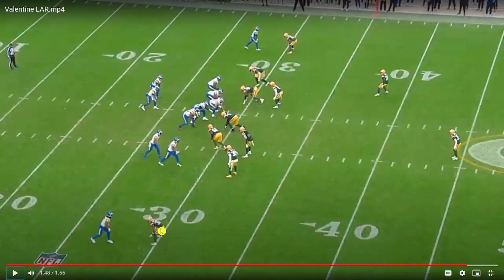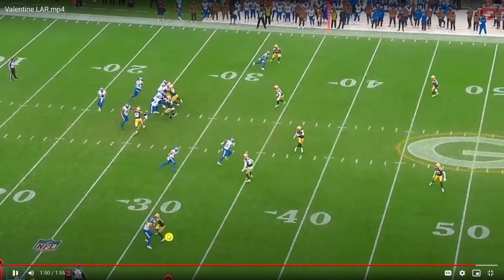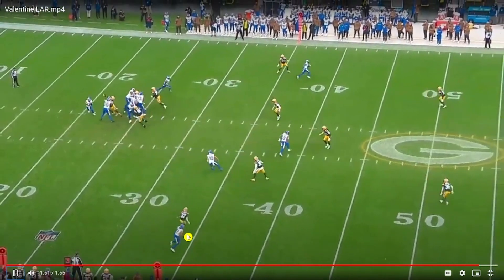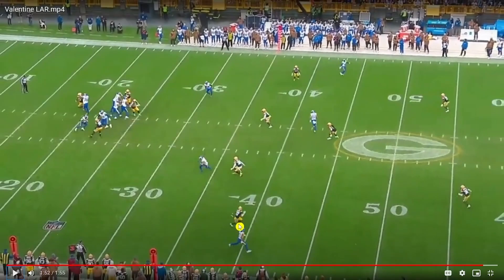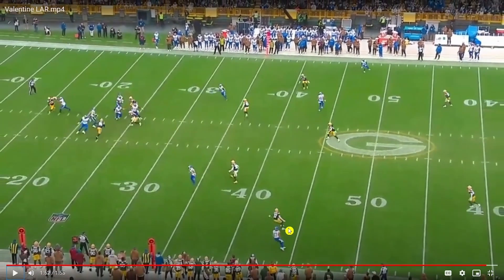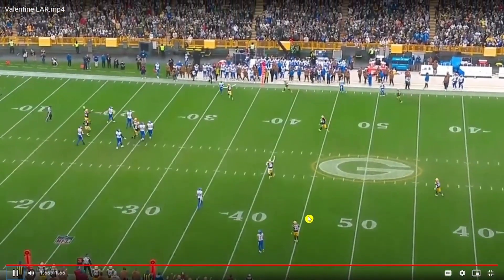Last one here — not a whole lot to write home about, but again it's challenging Nakua's physicality. Nakua runs a little stutter-go type of route, but Valentine's always in the hip pocket. In zone coverage he's running with him, checking on Nakua and checking on the QB at all times. He stays pretty sticky in coverage even if it's more zone-match than pure man coverage.